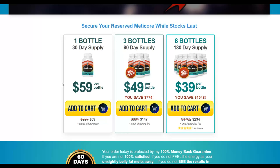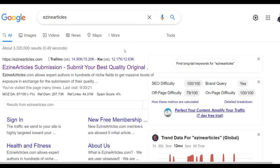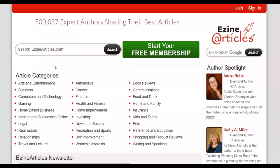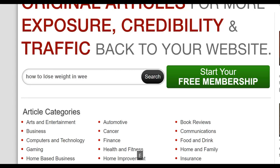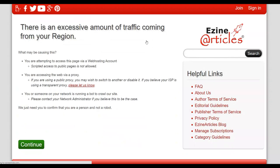Since we want to promote this offer to people interested in losing weight, we're going to look for content about losing weight. One of the best places to get free articles is a website called EzineArticles.com. We'll go there and look for free weight loss articles to use to promote our affiliate offer — for example, searching for 'how to lose weight in a week' since many people are looking for fast ways to lose weight.